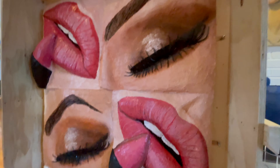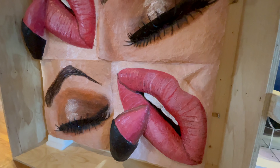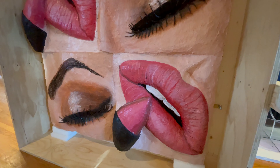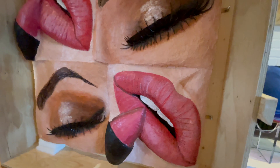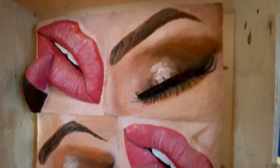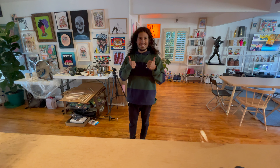When you Google Gina Beavers, one of the first images that comes up in her Google Images is a photo of her in her studio with this piece in the background that they used for a MoMA article. This is an icon piece, folks. So excited to have it. I'm David the Collector, and that's been our unboxing. Thanks for being here.